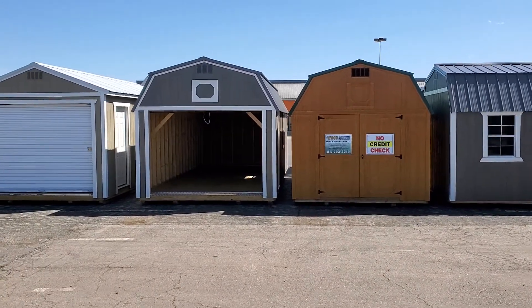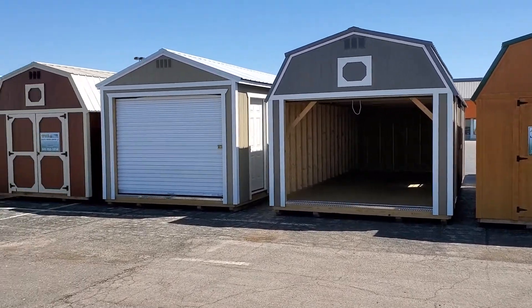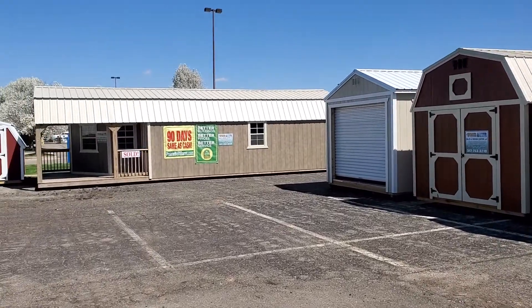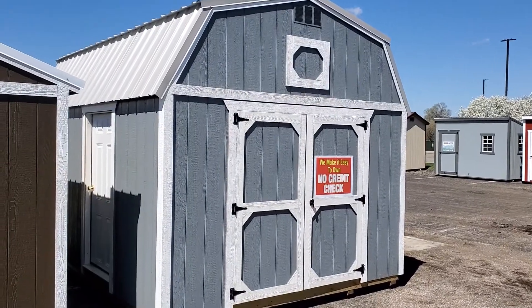Good afternoon shed family. Today is Tuesday, April 13th and we would like to do our daily spotlight video on three sheds. The first shed we're going to go over today is a 12 foot wide...